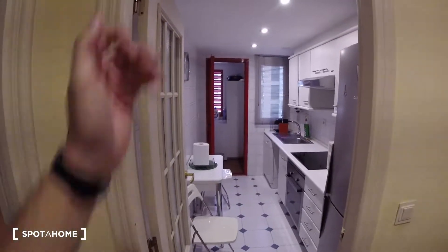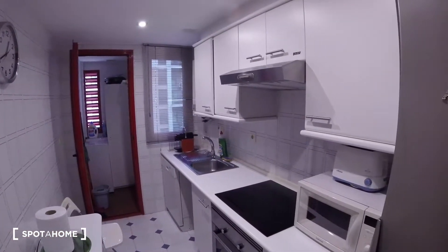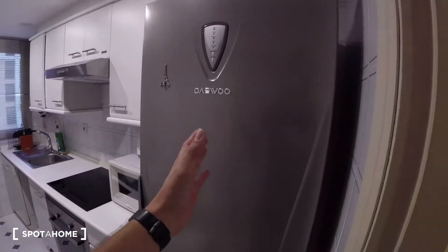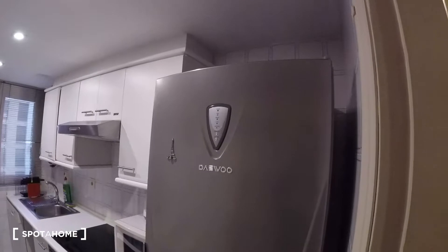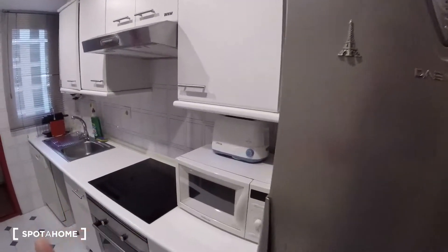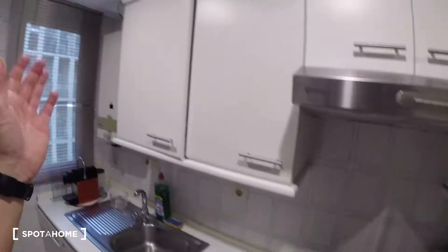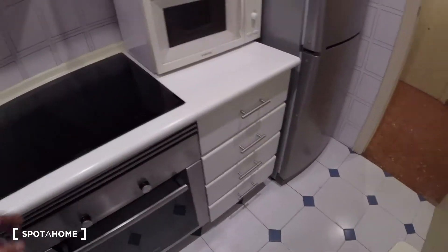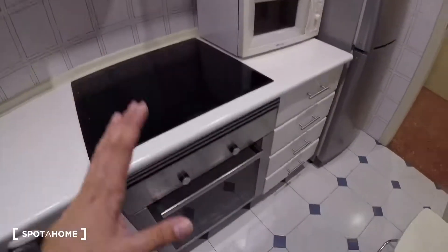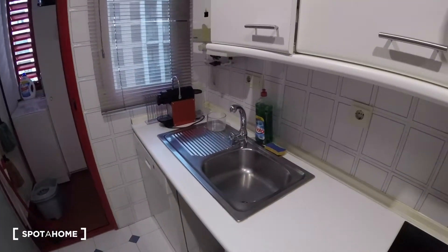Now we're going to check out the kitchen, which is in a straight line from here. It's a pretty neat kitchen overall. We find the fridge just on the right-hand side — a pretty new fridge. We've got a microwave, a toaster, cooking fires, and a lot of space for storage.